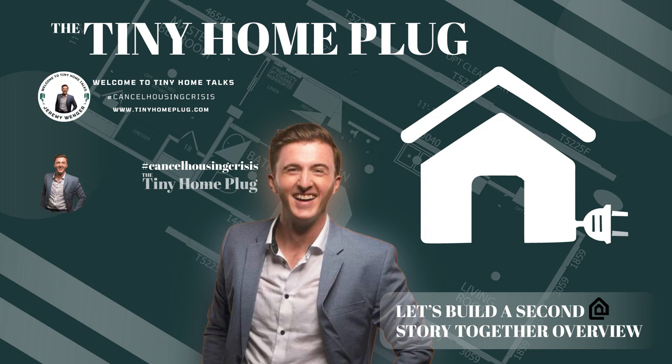Ben's hands-on experience as a builder really shines through — he knows what works and what doesn't, and he's not afraid to call out bad practices. So we've got this incredible system that lets you stay in your home during construction, a focus on structural integrity and safety, and an architect who's not afraid to get his hands dirty. In the next part, we'll delve deeper into Ben's live design session, his market insights, and his unique approach to blending design with practicality.